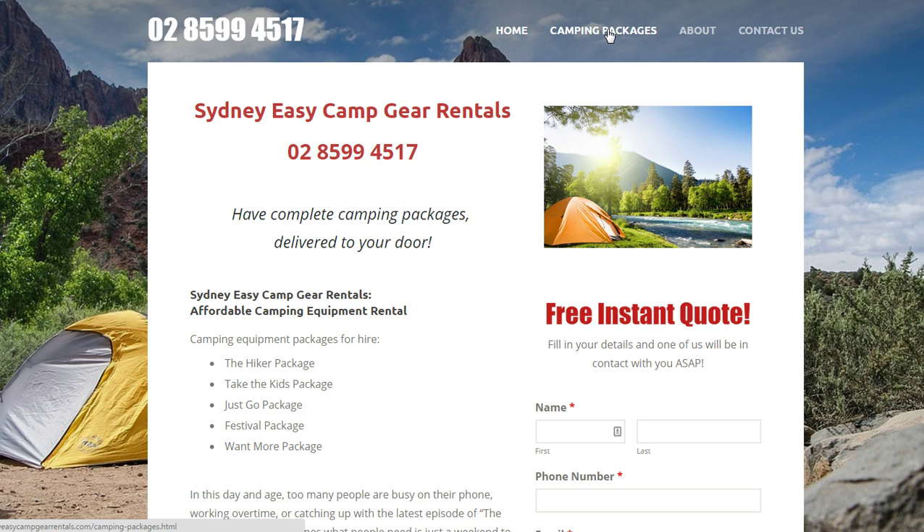The Camping Packages page goes into a lot of detail about the particular packages that we've got, and there's also some more information at the bottom of this home page.